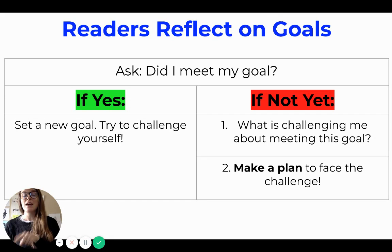So today you're going to reflect on your goals by doing all of these steps. You're going to think about one goal, ask yourself did I meet it, and if yes, you're going to set a new goal today and try to challenge yourself a little bit. And if not yet, you're going to tell me what's challenging you about meeting that goal and try to make a plan to face the challenge.